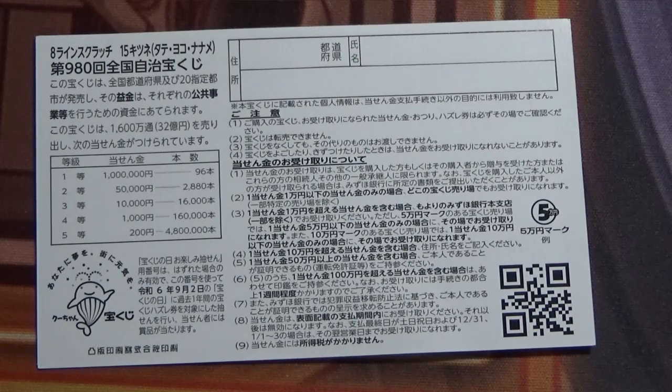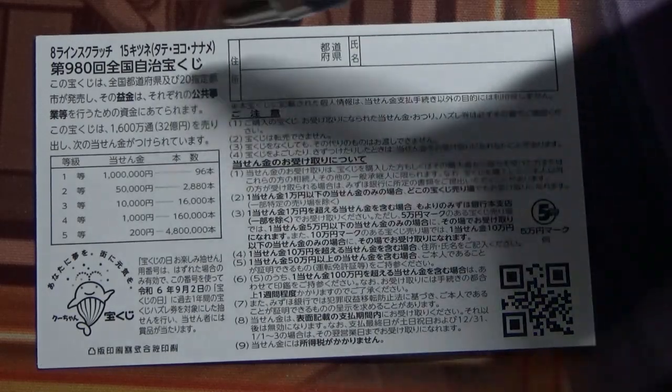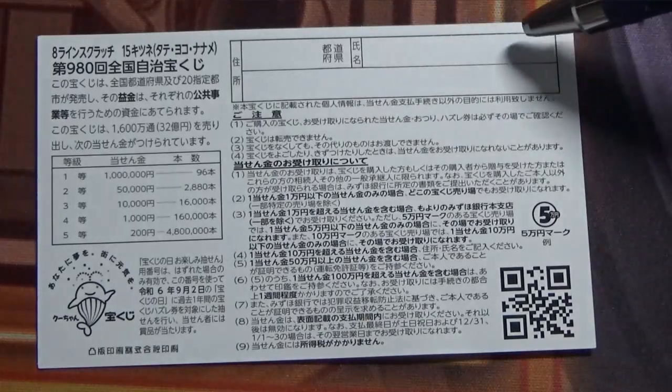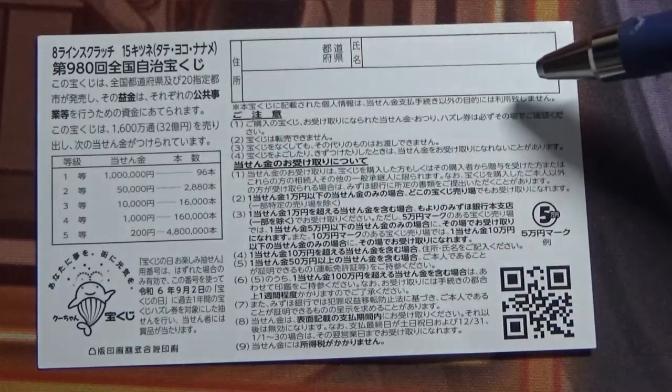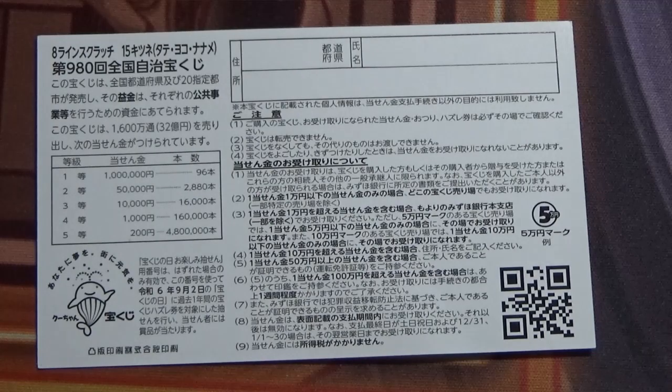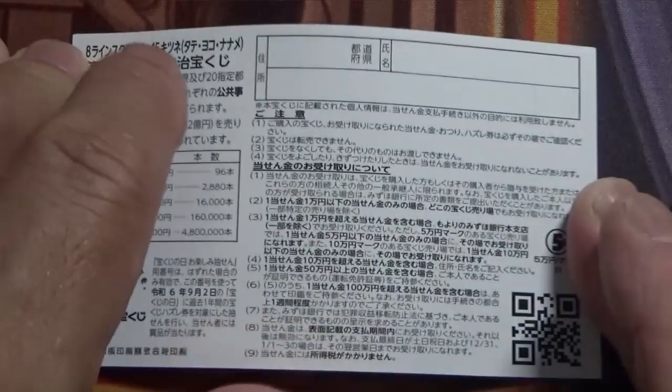If you win the first prize or the second prize — anything over Jumanen — you need to fill in this area here. You will write your prefecture, then your full name, then your address in Japan. All winnings are tax-free in Japan, and even foreign tourists can play this game. You need to be at least 20 years old to play.